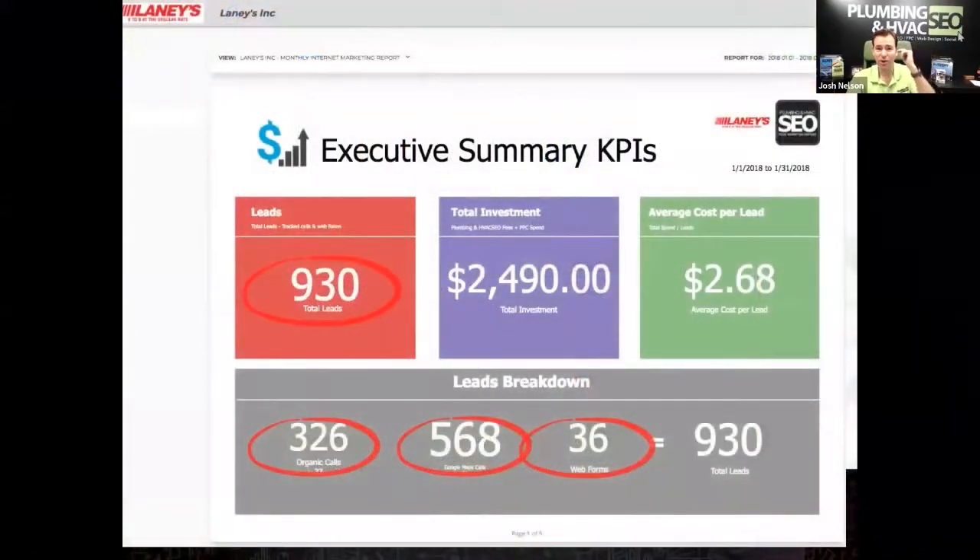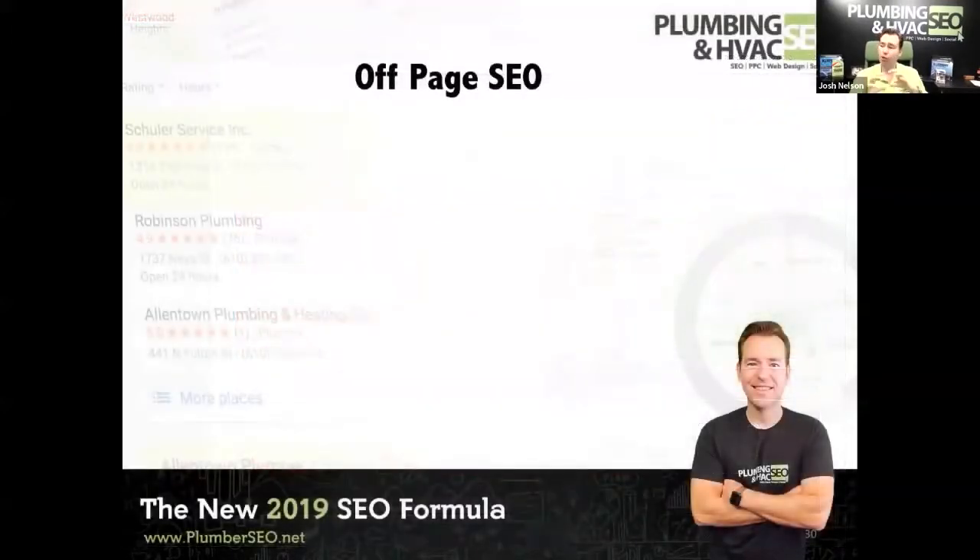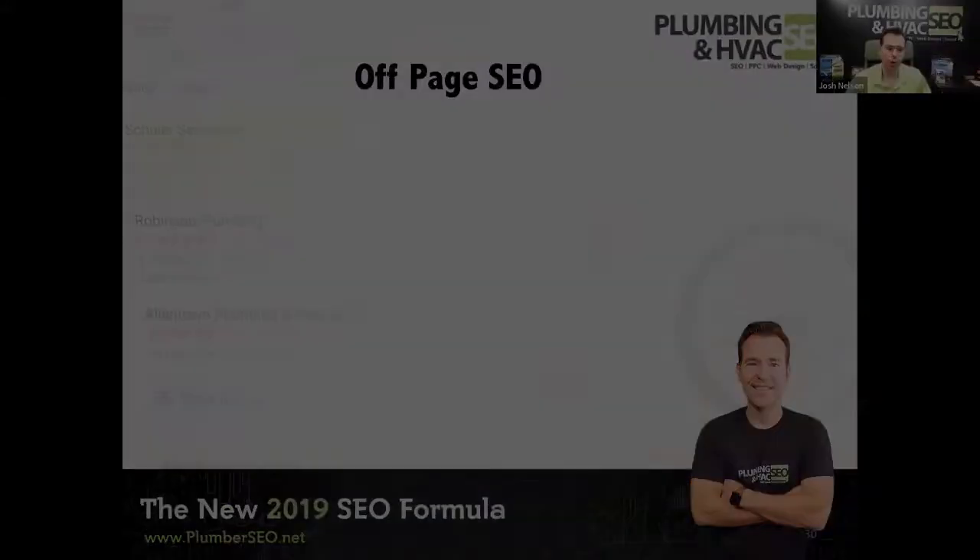Fargo, North Dakota has around 150,000 in population. 930 leads — all of these come from organic. They do a lot of branding as well, but these calls come from organic search, Google Maps, and web forms from organic search. It really can drive a lot of leads and a lot of opportunity for you.